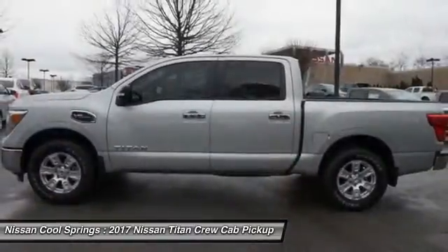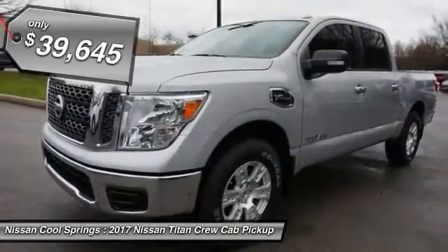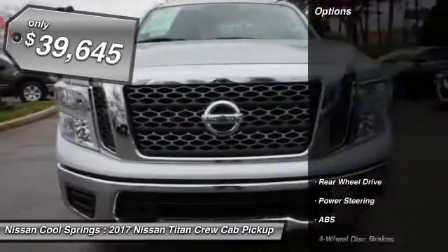When it comes to power and comfort, the Titan can't be beat and is priced below $40,000. Here are some of this vehicle's great options.